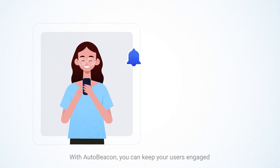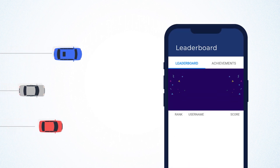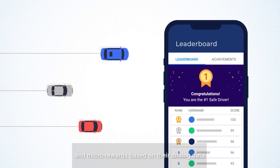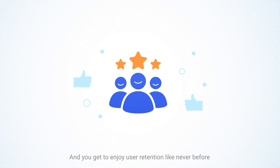With AutoBeacon, you can keep your users engaged with personalized notifications. Encourage safe driving behavior with gamification and micro rewards based on the driving data. Leaderboards and digital badges that can be shared on social media can promote healthy competition among users, and you get to enjoy user retention like never before.